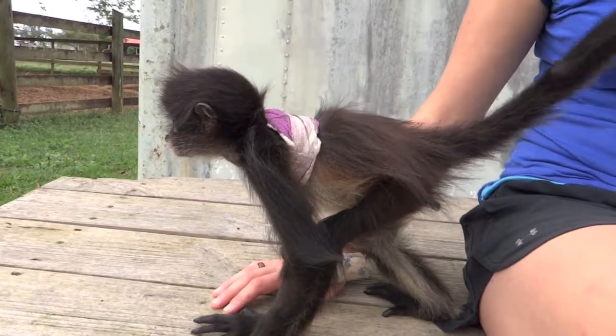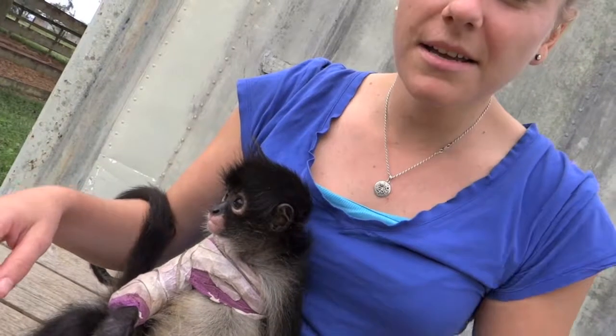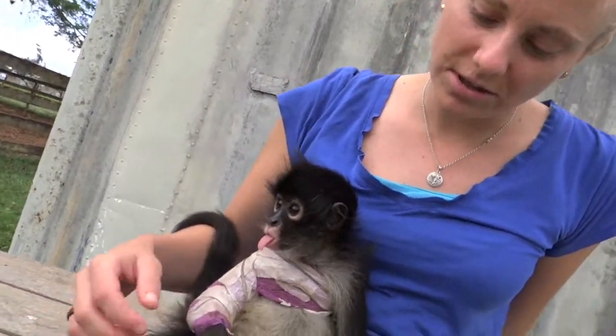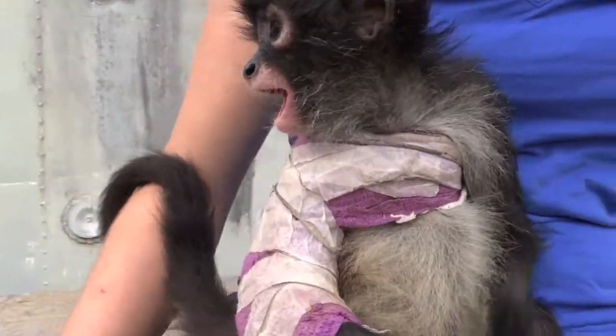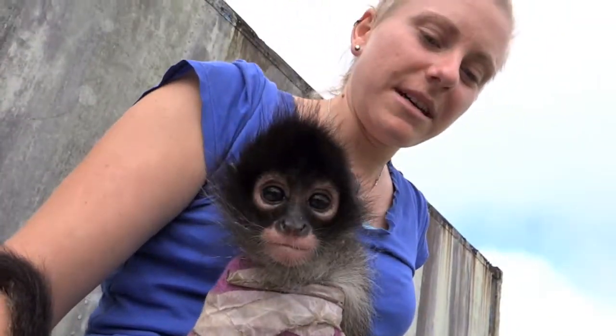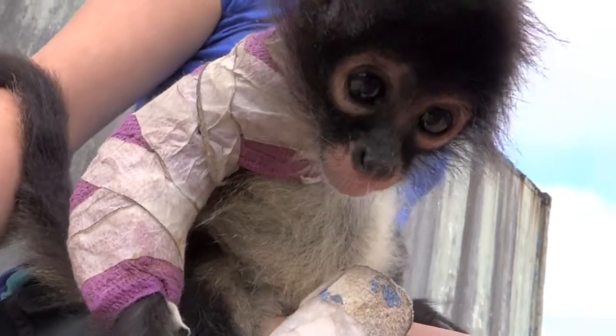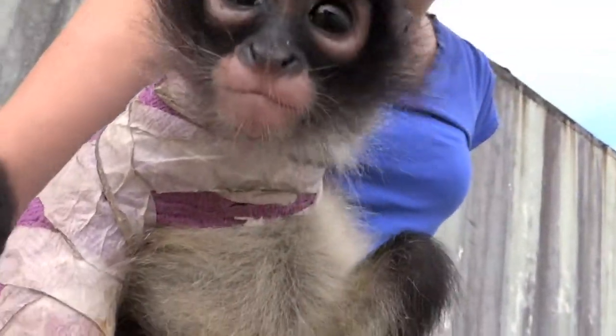Her tail has improved 100% from what it was — she wasn't using it at all before. She can basically climb anything. She loves to be in the branches, loves to be anywhere up high. She's very active and has a great little personality too.